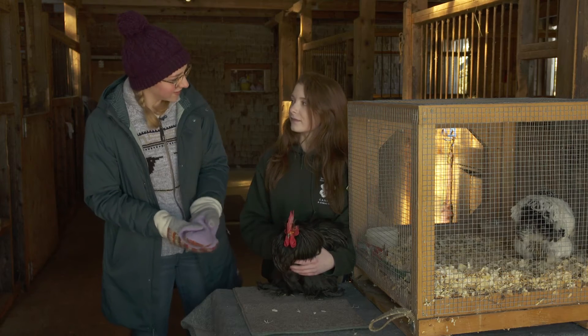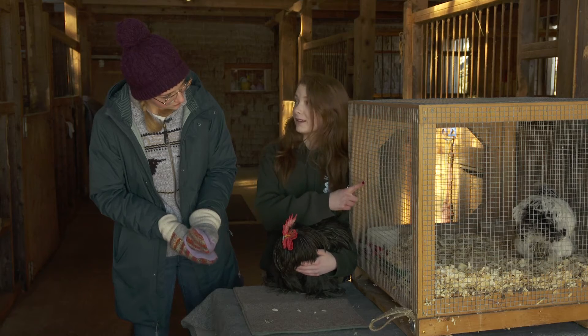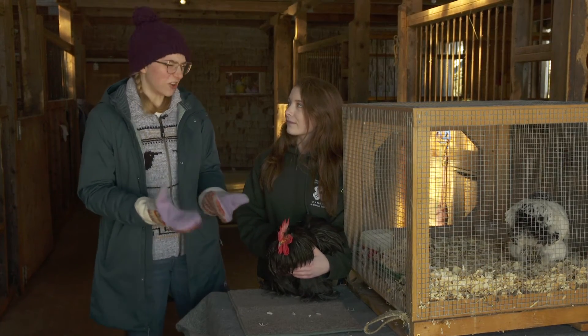Where do you get your chickens? There are a bunch of different breeders all over the world, but we like to stay here in the Maritimes. He came from New Brunswick and she came from Cape Breton. Are there any breeds you'd really like to get but are harder to find? I want Polish, but my parents are saying no because they don't like them — they think they look weird.